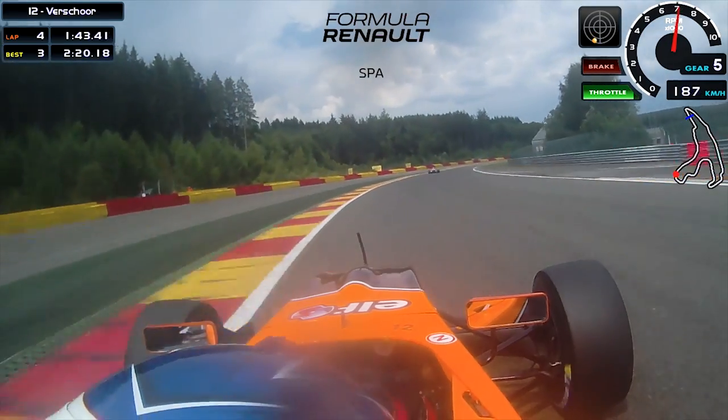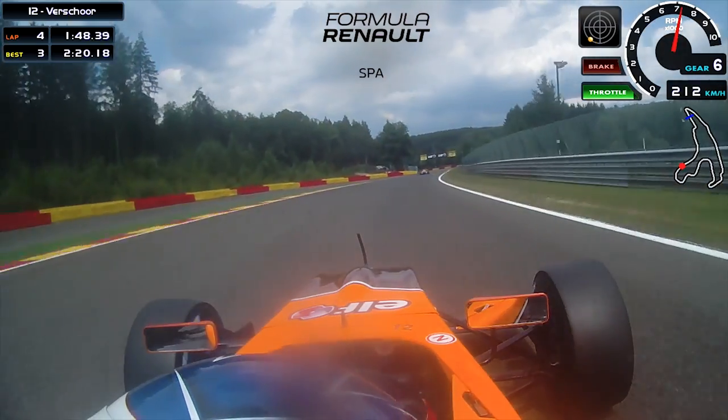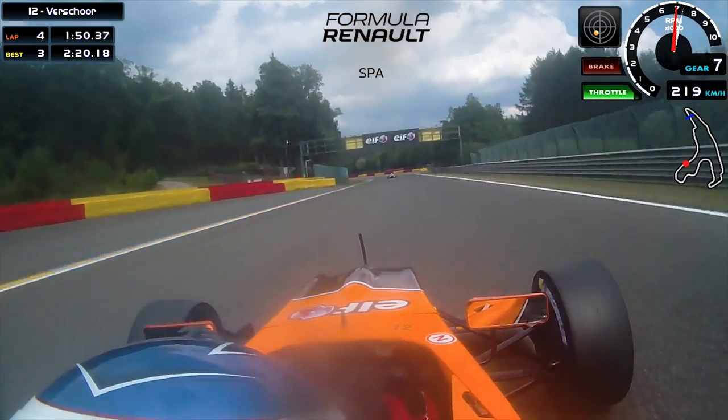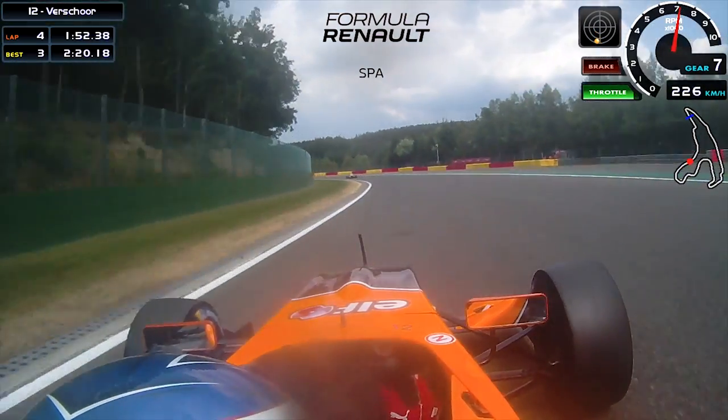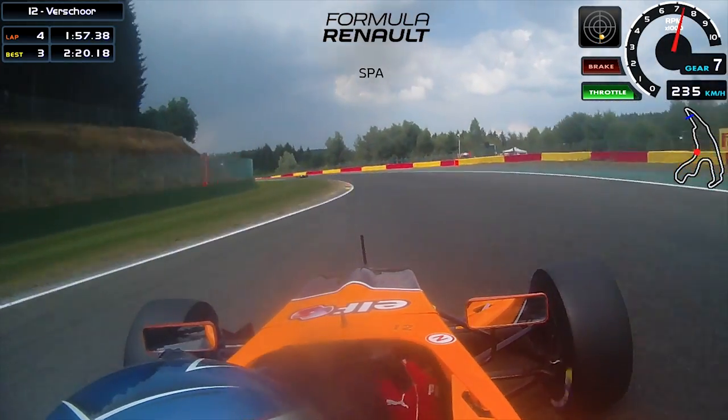Now it's nice to have a little slipstream like I have here. Full power on to Blanchimont. If you have a good slipstream in the race you can overtake if you want, also around Blanchimont here — I've done it before and it's been shown that it's possible.